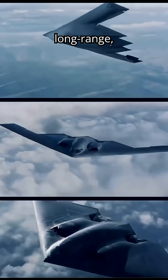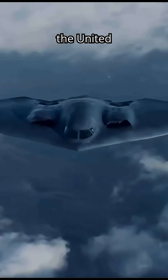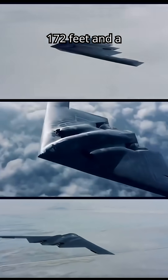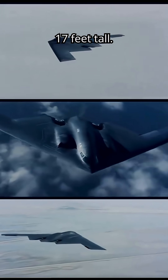The B-2 Spirit is a long-range, multi-role stealth bomber developed by Northrop Grumman for the United States Air Force. It features a distinctive flying wing design with a wingspan of 172 feet and a length of 69 feet, standing 17 feet tall.